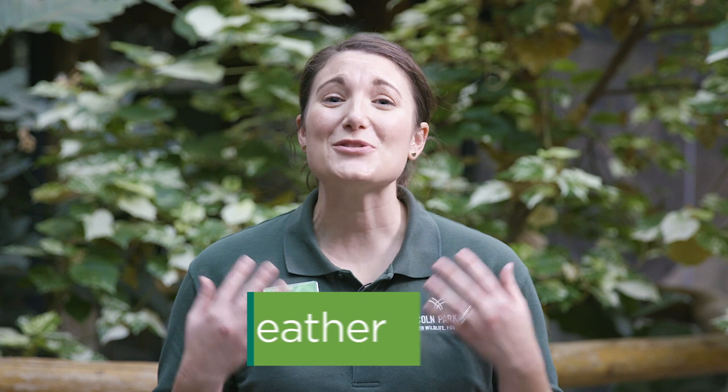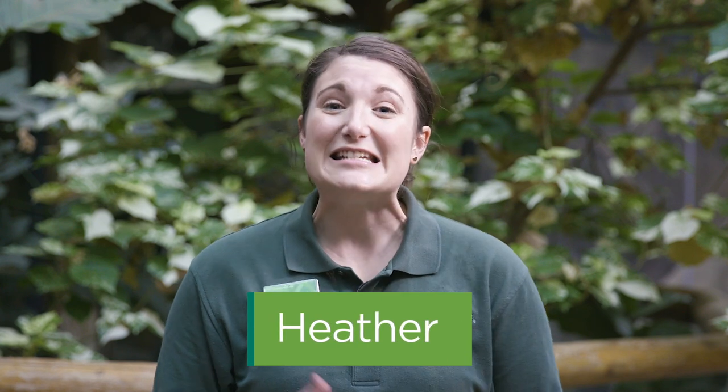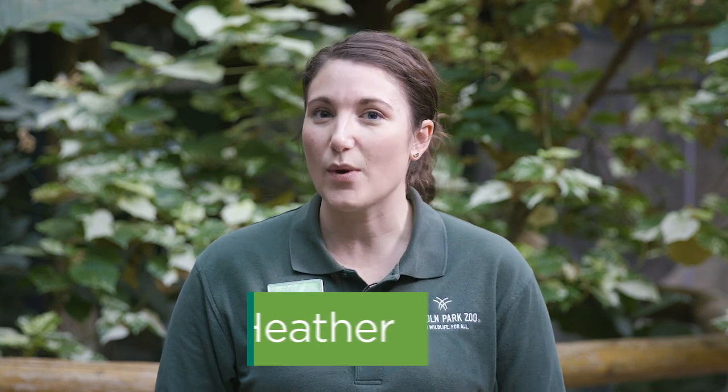Welcome to Lincoln Park Zoo. We are so happy to have you with us. Today on Stay Tuned to the Zoo, we are going to slow things down a little bit and talk about slow-moving animals.